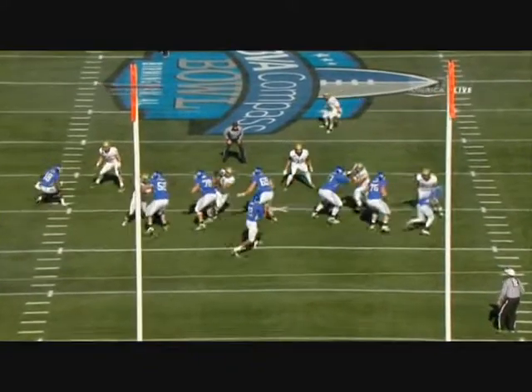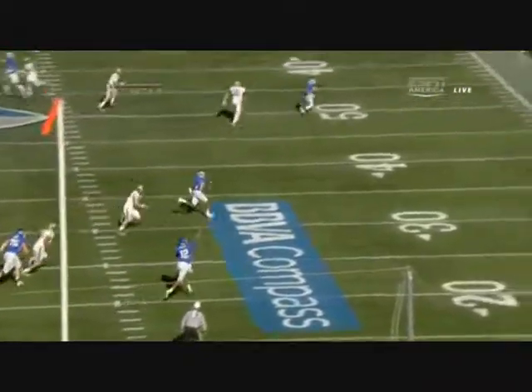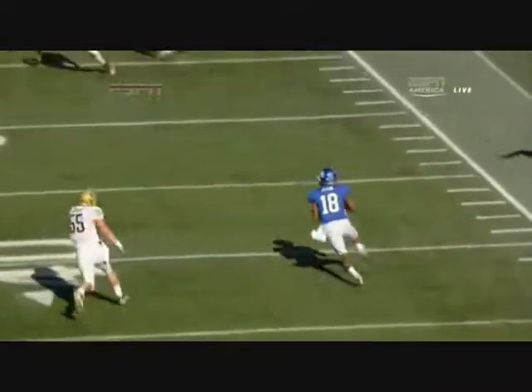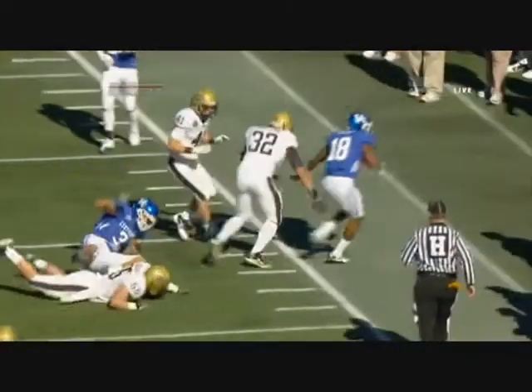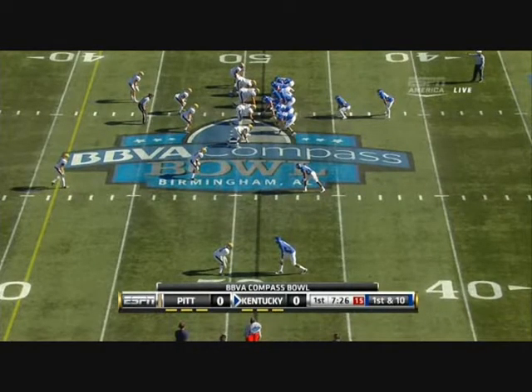Cobb did a nice job of coming across the field from left to right. A linebacker was going to be running with him — that's Max Gruder — but he trips in the middle of the football field, and that's all number 18 needs to gain that separation. He's responding this season, and that's another first down out of the I-formation.